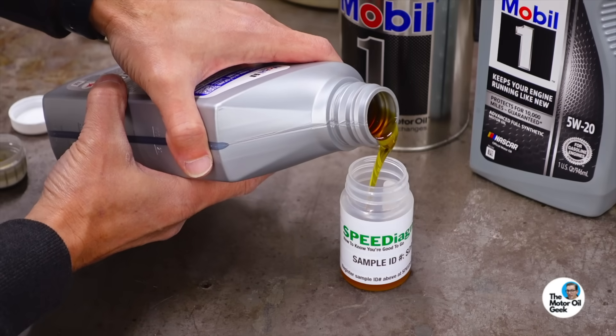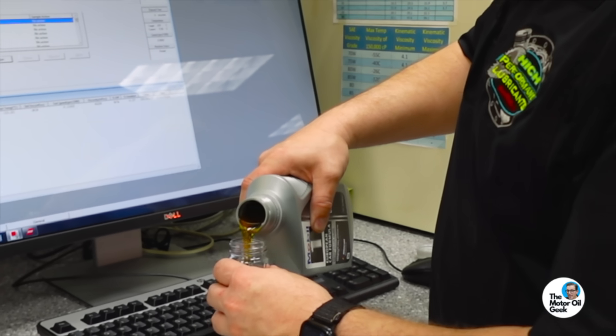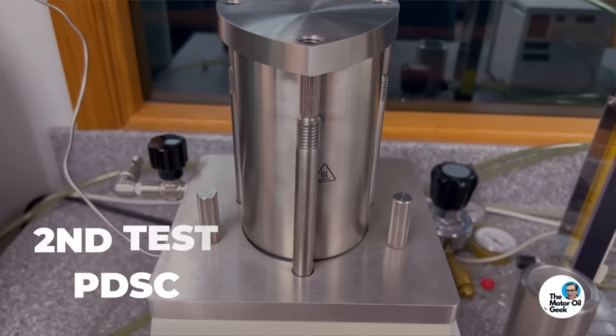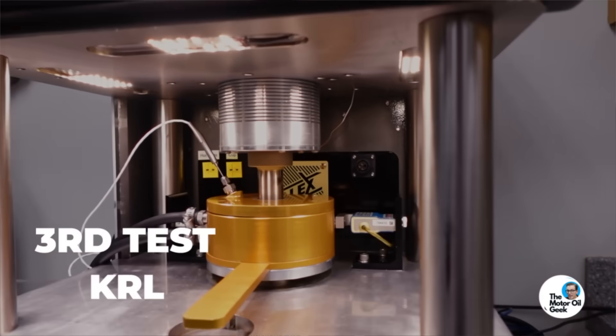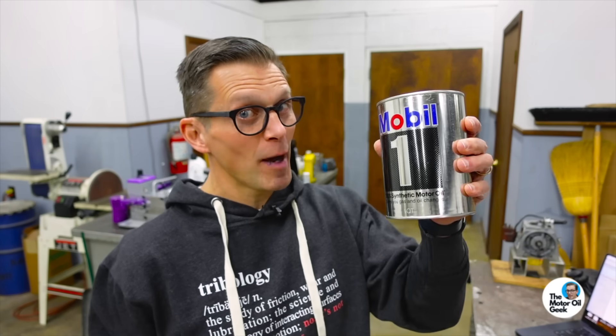To get started, we're going to send samples of this oil off to both Speed Diagnostics and High Performance Lubricants for physical and chemical analysis. In a recent video we analyzed both modern Mobil 1 oils and a can of vintage Mobil 1, so we're going to run those same four tests — FTIR, PDSC, Karl, and ICP — so we can see how Mobil 1 Classic stacks up to vintage Mobil 1 and modern Mobil 1.